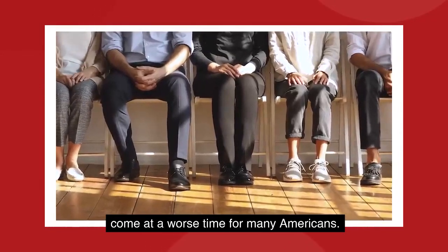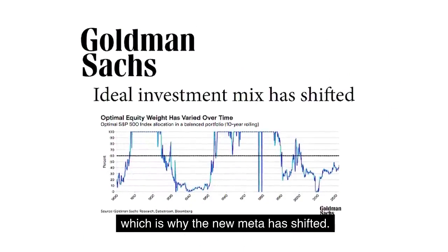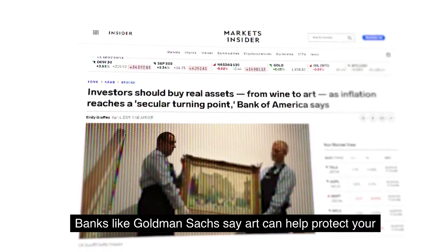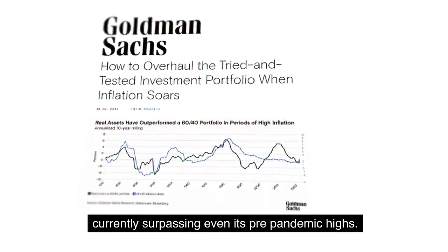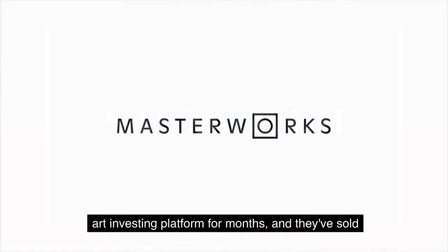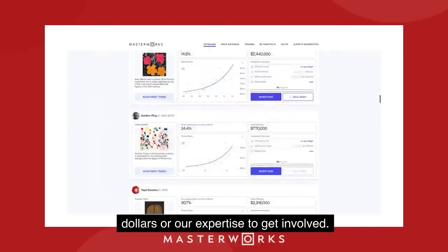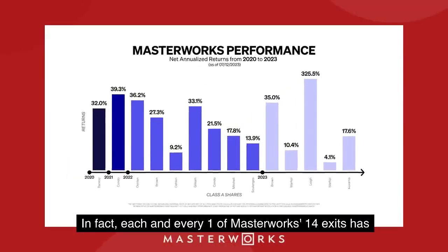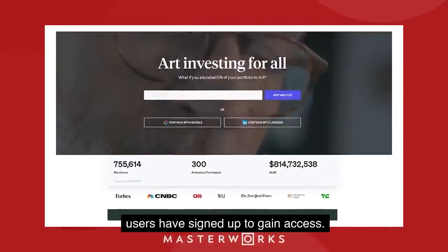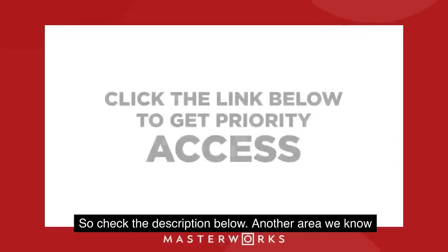It couldn't come at a worse time for many Americans, already bearing the weight of trillions in consumer debt, but there are always opportunities in times of chaos, which is why the new meta has shifted. High net worth investors are further diversifying their portfolios with real assets like fine art. Banks like Goldman Sachs say art can help protect your purchasing power, and data shows the art market is currently surpassing even its pre-pandemic highs. We've partnered with Masterworks, the art investing platform — they've sold $45 million in fine art to date, handing back net proceeds to investors. Each of Masterworks' 14 exits has returned a profit to investors, and over 750,000 users have signed up. Our partnership means you get VIP access to their latest offering and can avoid the waitlist — check the description below.